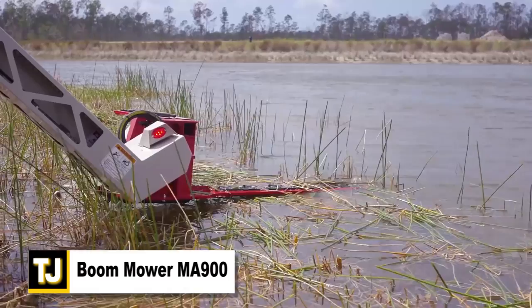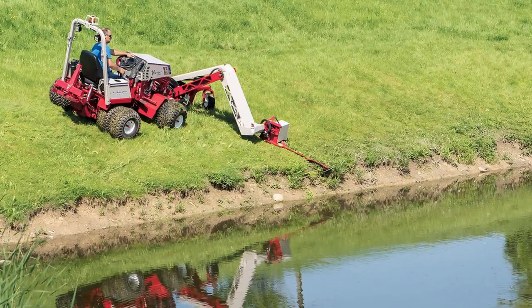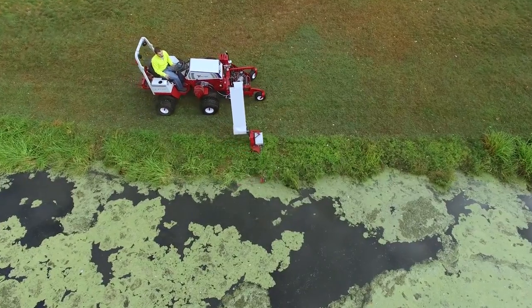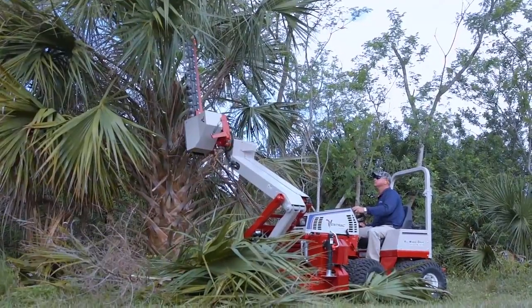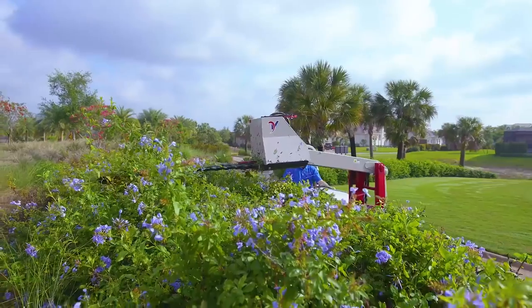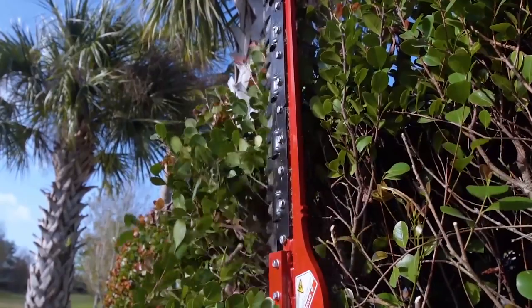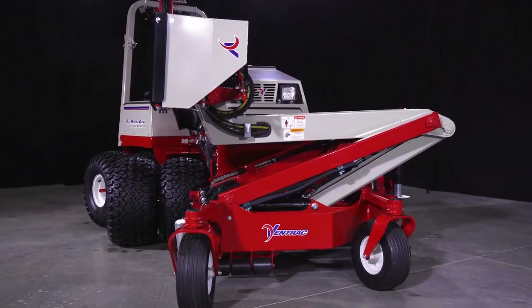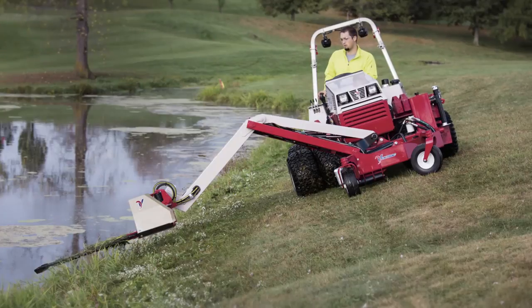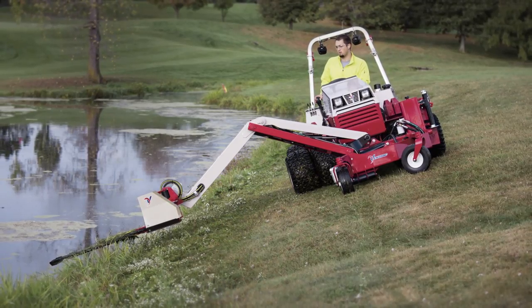Boom Mower MA900. The Ventrac Boom Mower is one of the best boom mowers available on the market today. It can be fitted with a variety of accessories to add extra capability to the standard mower. It has a 142-inch vertical reach with a max flat-top cut capability of 82 inches off the ground. The vertical head angle has a 90-degree vertical range and a 125-degree total range, along with a 115-inch horizontal reach and a double-action sickle bar with a 39-inch cut width. This mower can handle inclines up to 10 inches with single wheels or 18 inches with double wheels attached.